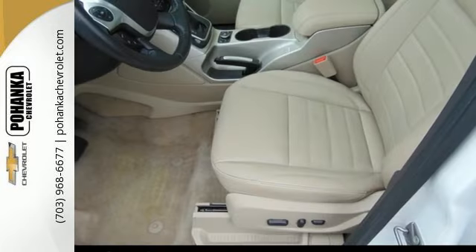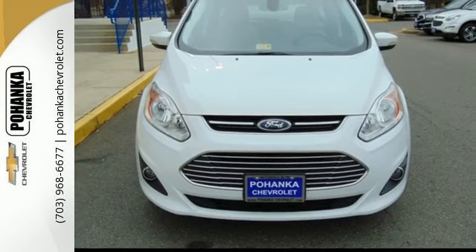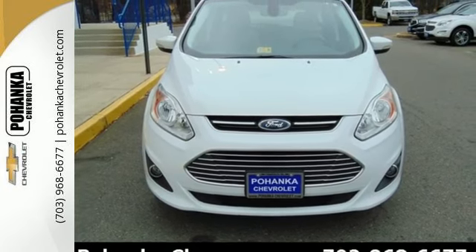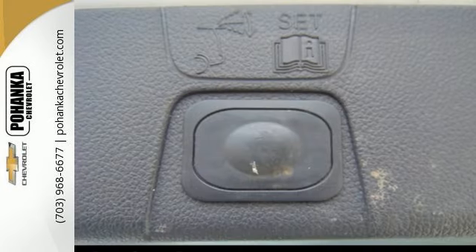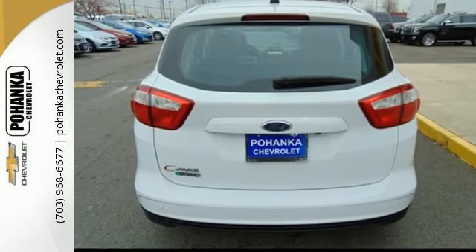You'll find pleasant surprises, like the smooth finish of the leather shift knob and the added safety of turn signal indicator mirrors. This sleek and roomy vehicle shows off a little too, with a leather-trimmed steering wheel with audio controls.